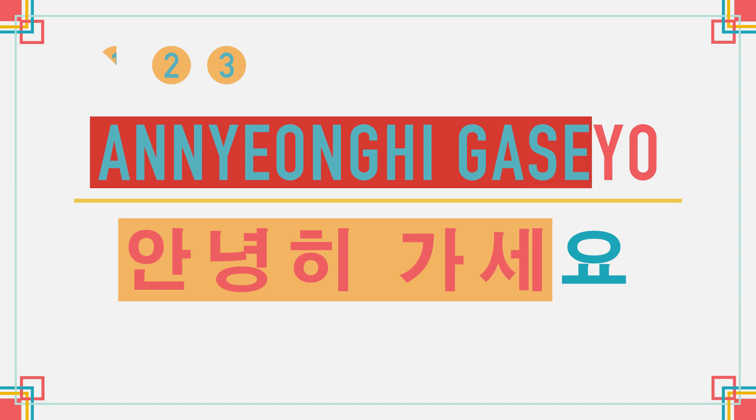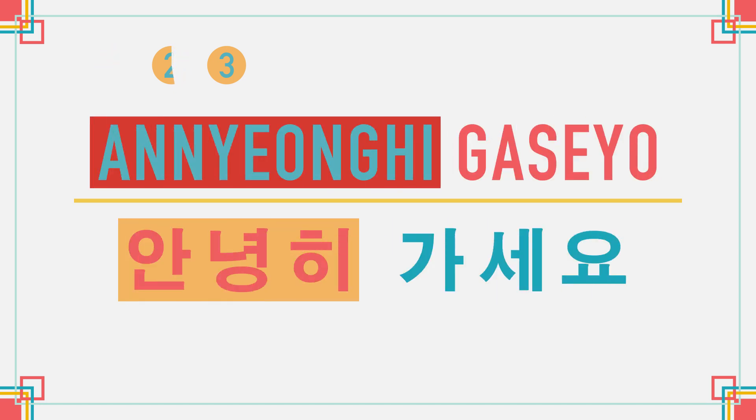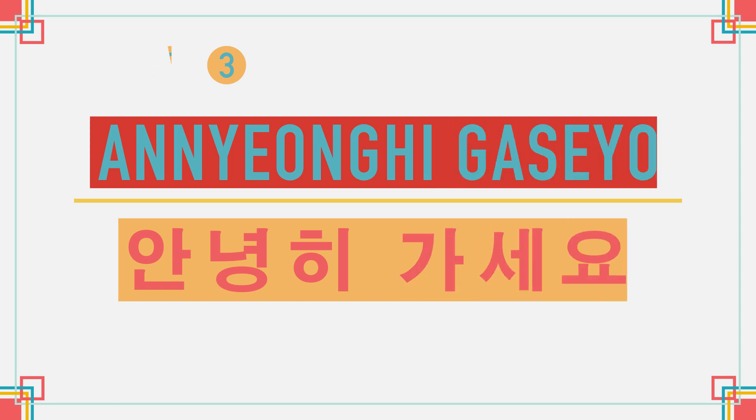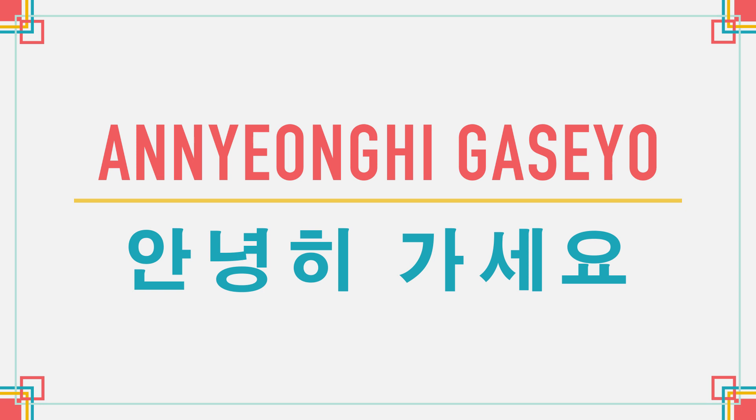안녕히 가세요. Now it's your turn. We'll let you practice three times.